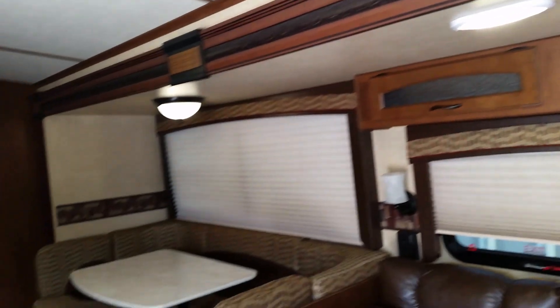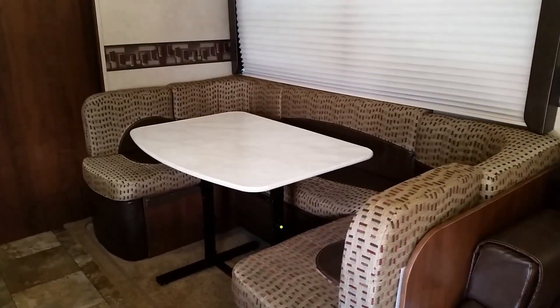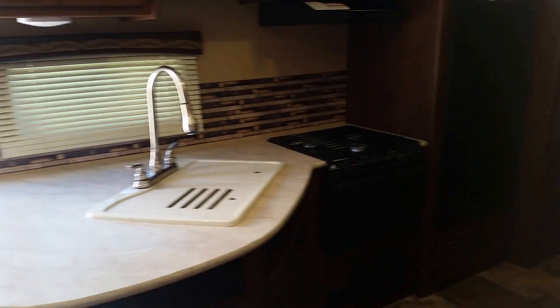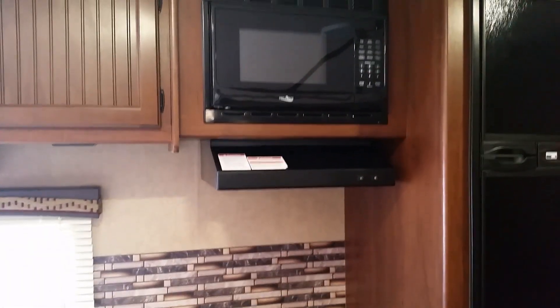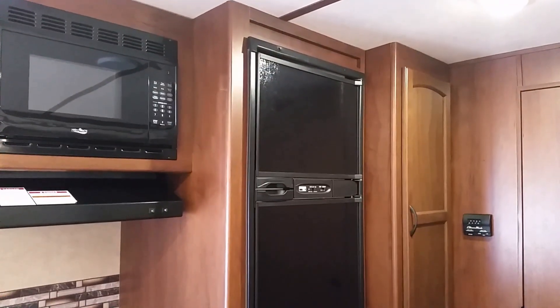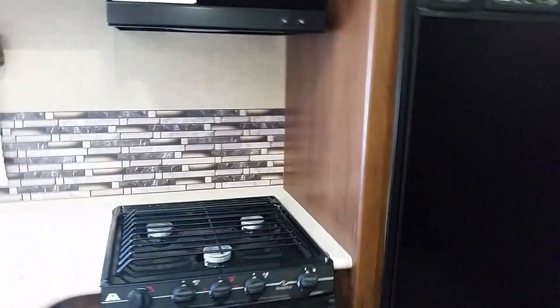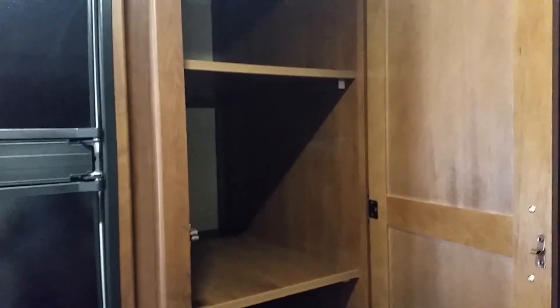Nice wood throughout. Much more practical table setup — it's U-shaped so you can sit more people around your table, and it folds to make a two-person bed. Easy to use kitchen with a nice counter and double sink, three-burner stove, oven, hood and microwave, and a nice large refrigerator. Huge storage — nice when you're staying for a long period of time.